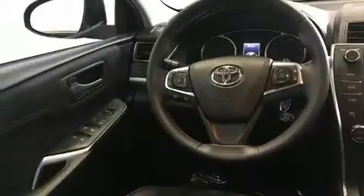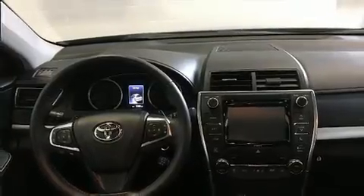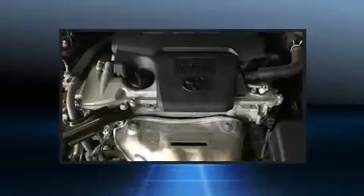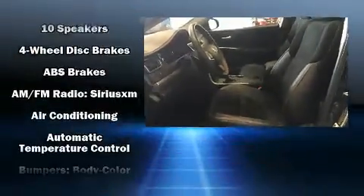A wealth of standard features means that you no longer have to sacrifice, like power windows, mirrors and seats, heated seats, heated door mirrors, and cruise control. Features such as automatic climate control and leather upholstery prove that economical transportation does not need to be sparsely equipped.